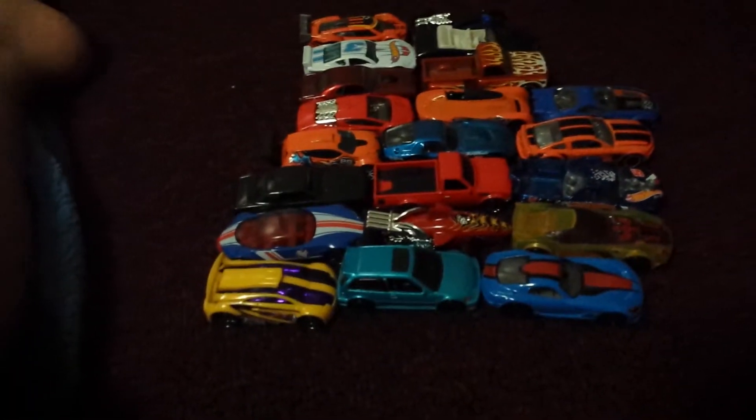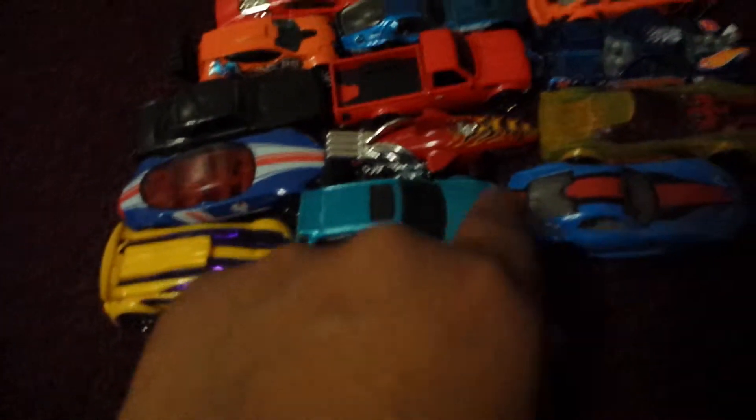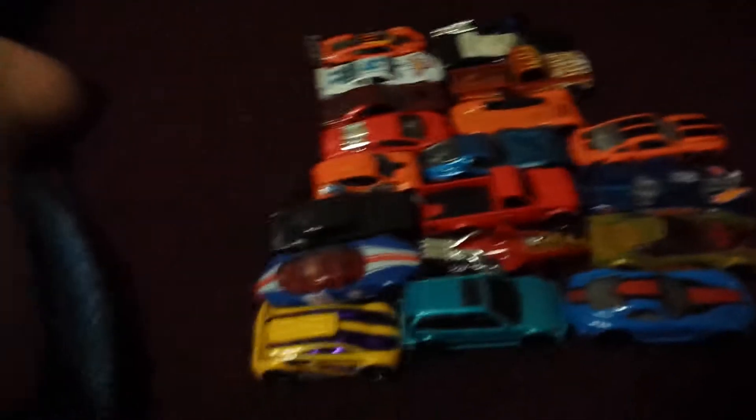Today I'm going to be showing you some cars, and not including this one — this is the 21st car, I already had this. I got this in a Hot Wheels track set. So put this right here and you can see all the cars right here. This is a little short video just showing you these 20 cars in all.